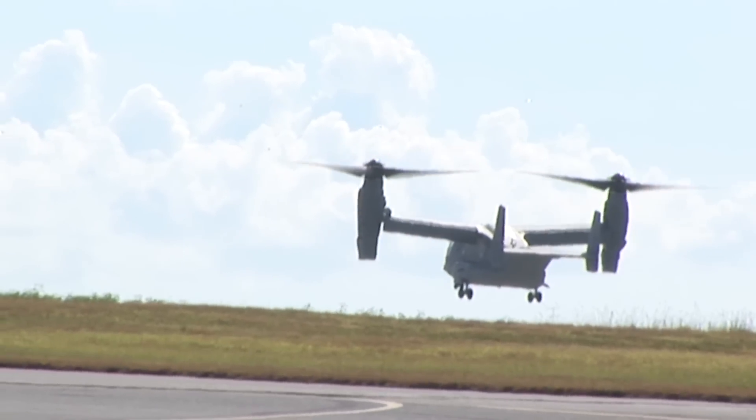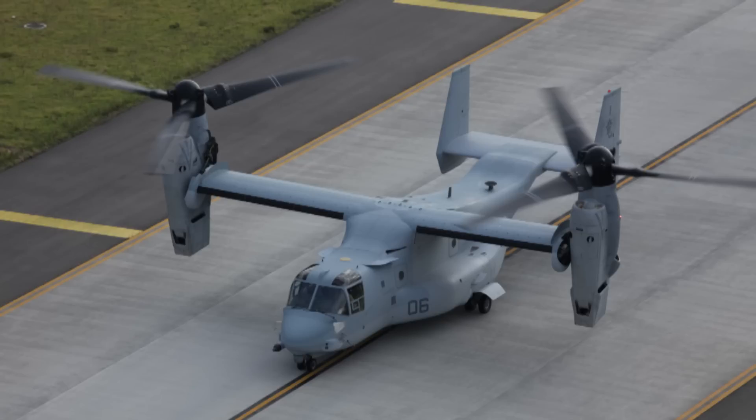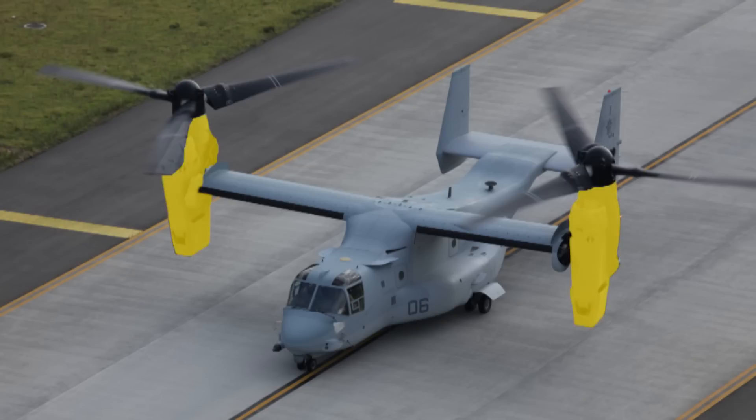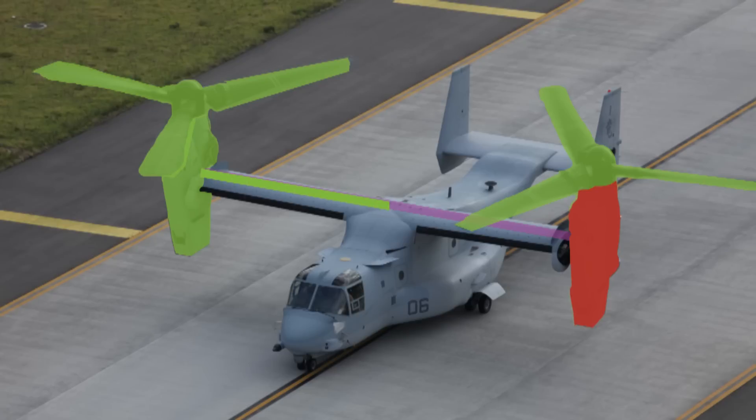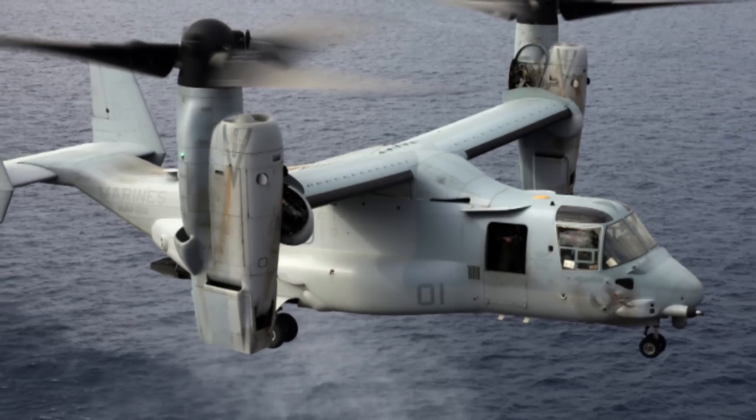The engines were likewise created with safety in mind. The engines are located inside each nacelle, and while they are connected to the rotor attached to the nacelle, they are also connected to a drive shaft. This drive shaft connects both engines to both rotors, meaning that even if one engine goes down, both propellers will keep spinning and the Osprey will stay in the air.